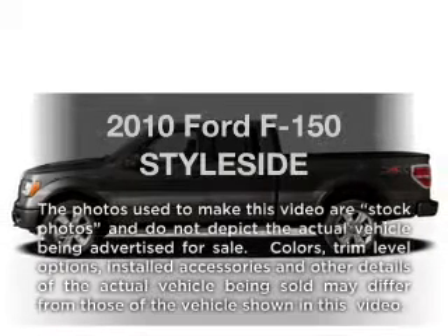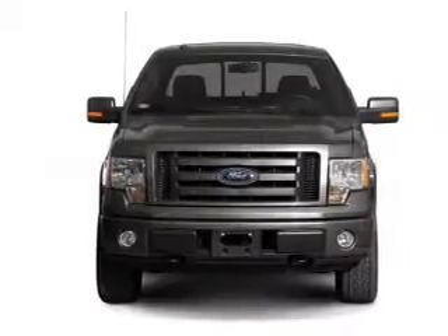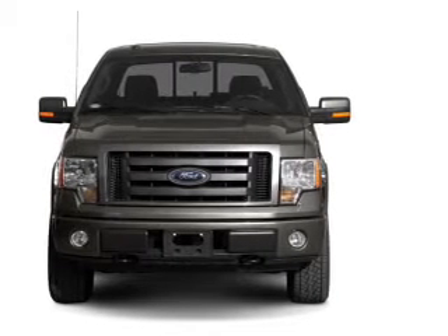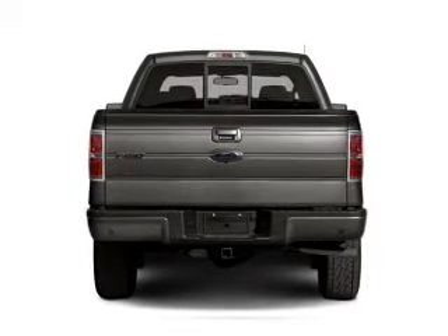Get noticed in this 2010 Ford F-150. Everything you need under one roof with this great vehicle. With a powerful 8-cylinder engine, the powertrain includes 4-wheel drive, connected to a smooth shifting 6-speed automatic transmission.